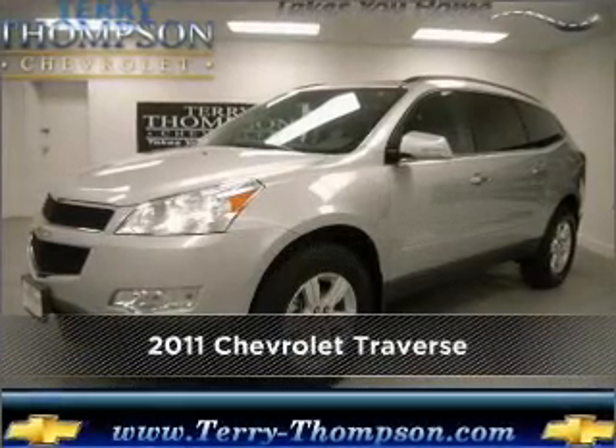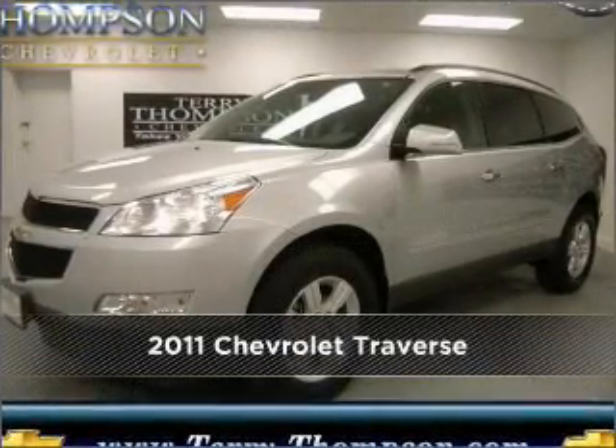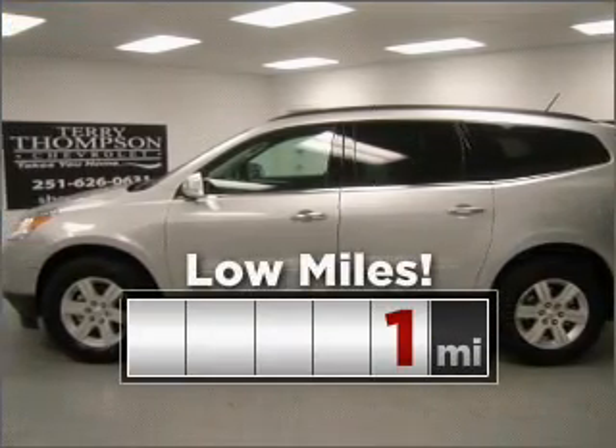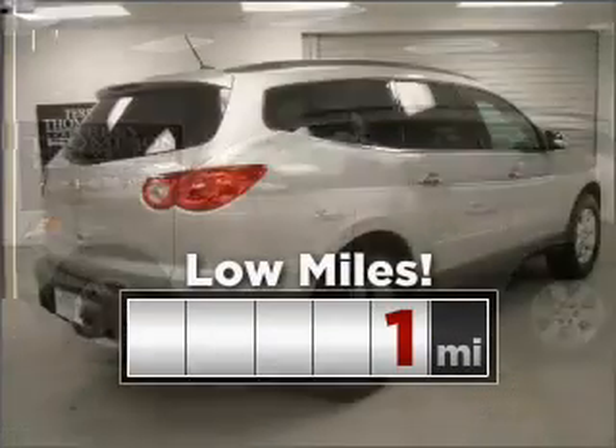Meet this 2011 Chevrolet. Look no further — the perfect vehicle is here. Consider the value and endurance that this low mileage vehicle offers.